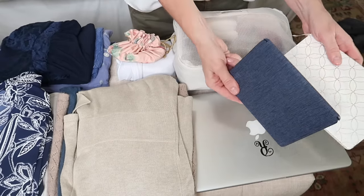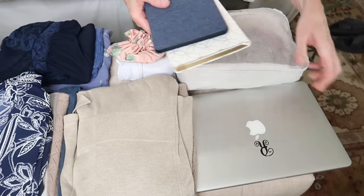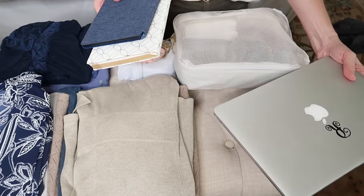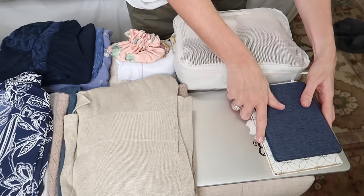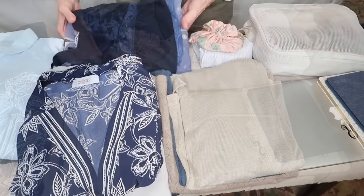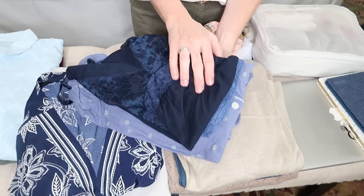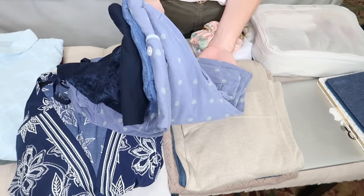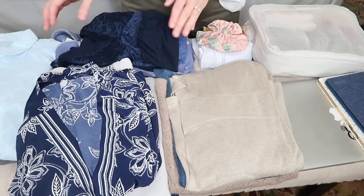My luggage has a front compartment that's easy to access, so that's where I'll put my e-reader, a notebook, and my laptop for this trip. For pajamas I like to pack a couple of different types so I'll be prepared whether our room is cold or warm. It's always important to check the weather where you'll be staying so you pack the right clothing.